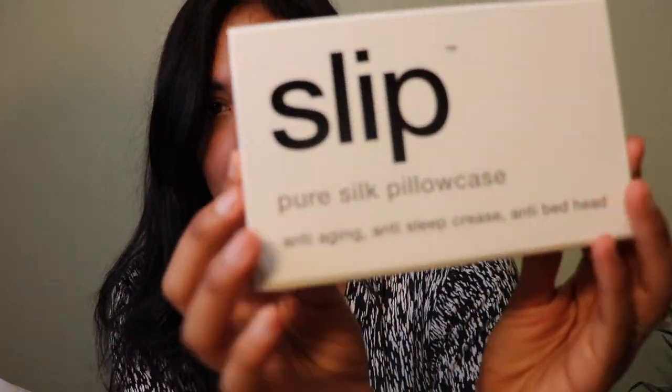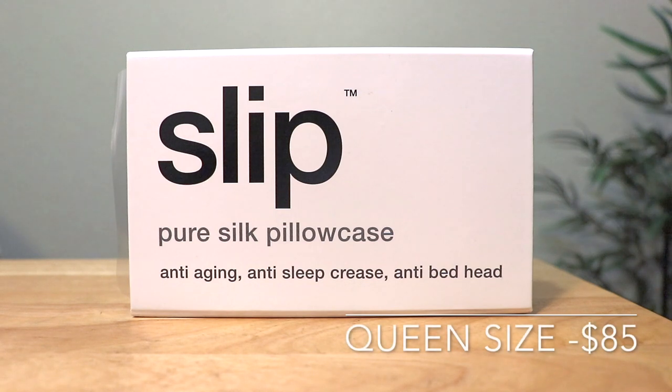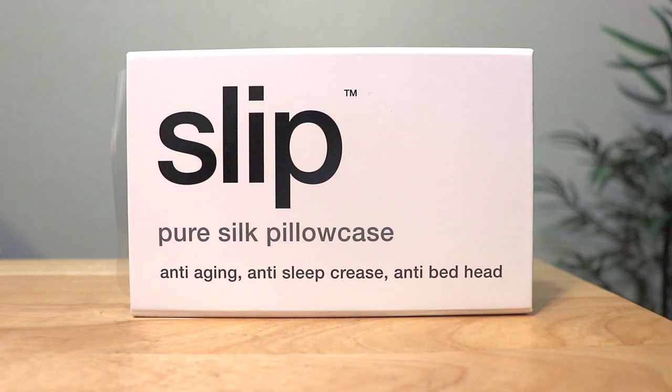Here it is. Honestly, first impressions — it feels so nice. It feels really cool to the touch, and that is actually really important to me because I really like to sleep on the cool side of my pillowcase. The package says it's anti-aging, anti-sleep crease, and anti-bedhead. You had me at anti-bedhead. Let's be real.